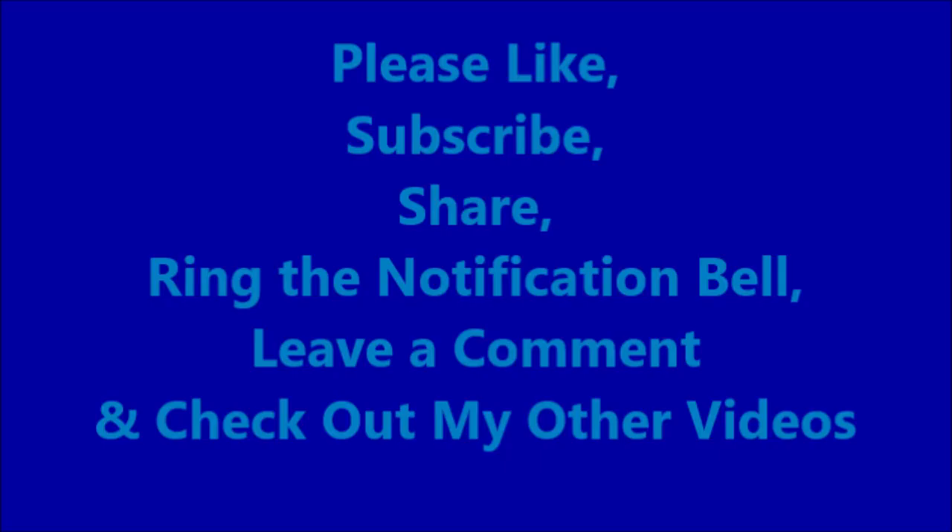Hey guys, appreciate all of you that support this channel. Please like, subscribe, share, ring the notification bell, leave a comment, and check out my other videos. Hopefully you guys are going to have a great weekend, and I will see you guys in the next video. Thank you guys.